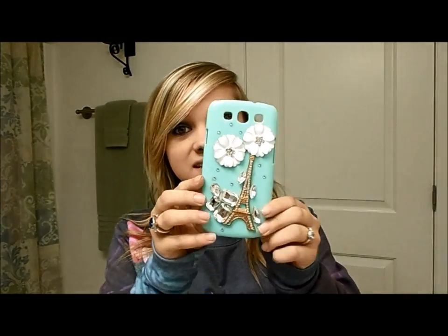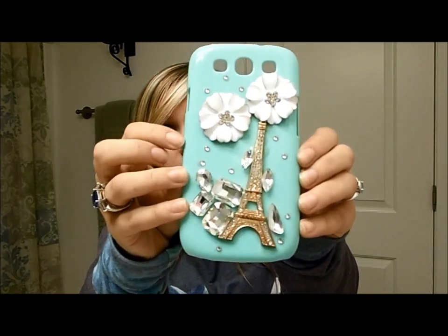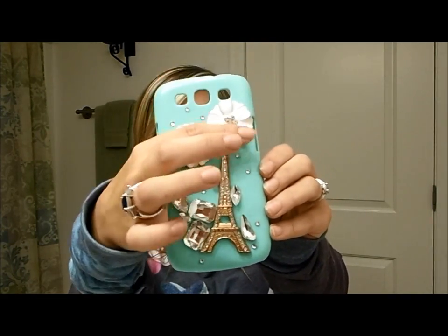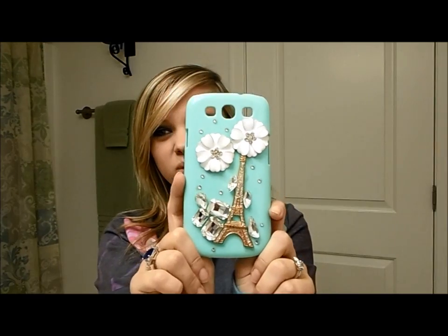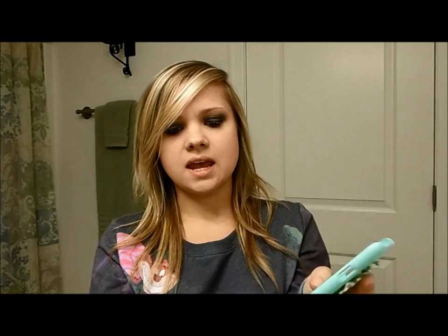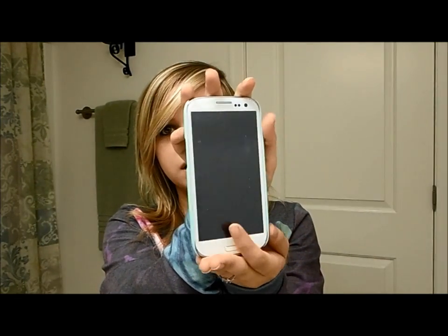The next case is also from Amazon.com. It's a bluish-greenish turquoise color with flowers, rhinestones in bigger and smaller sizes, and also the Eiffel Tower. I think this is super cute. It's a hard case that clips onto your phone.